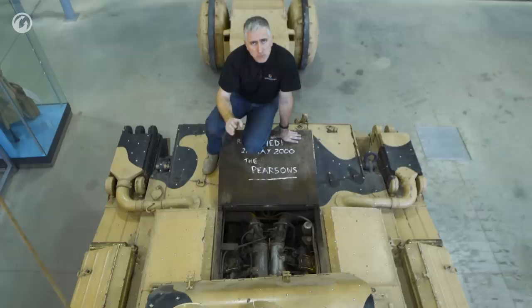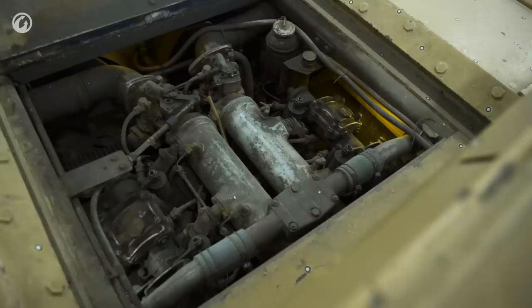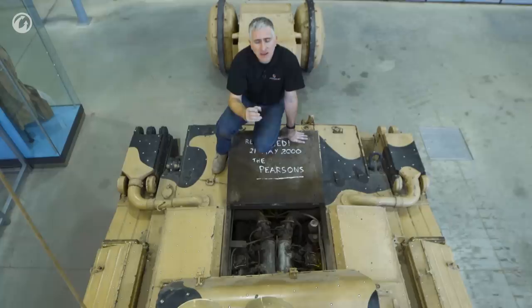This will push the tank, now 19 tons, along at 27 miles an hour — pretty good, especially when you consider that the Christie suspension allows it to maintain a good speed off road. The catch is that the Liberty isn't so much an engine block as a whole bunch of cylinders bolted together, and over time vibrations would start to work the parts loose.